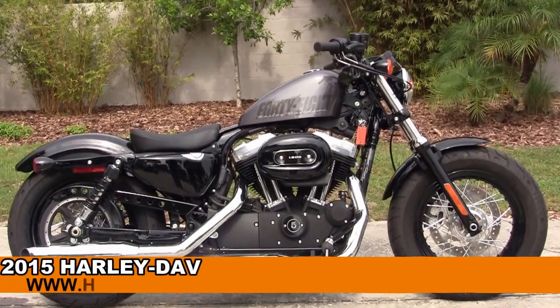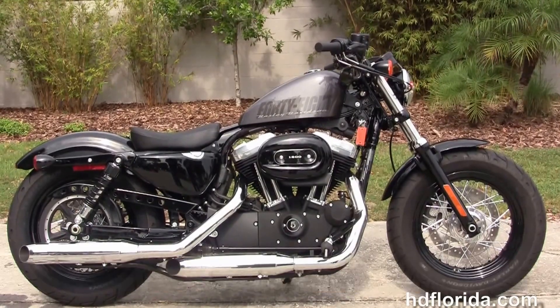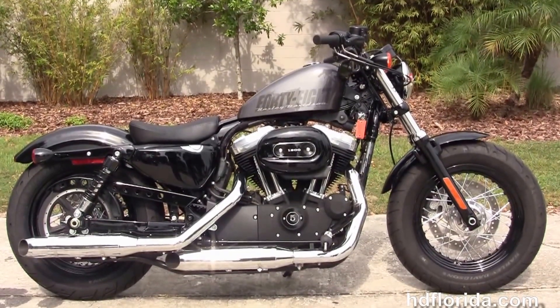Welcome everyone to the world famous Harley-Davidson of Florida. Today I've got with you this 5 Star brand new 2015 48 model Sportster.